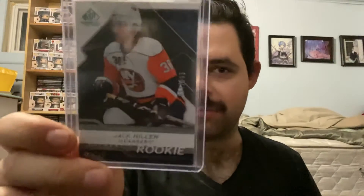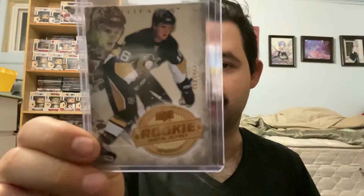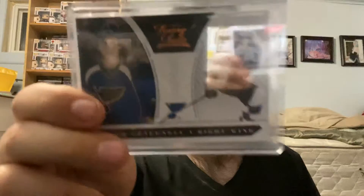For the New York Islanders, we have a Jack Hillen SP Game Used rookie card out of 999. For the Pittsburgh Penguins, we have a Dustin Jeffrey Artifacts rookie out of 999. For the St. Louis Blues, we have an Adam Cracknell Panini Luxury Suite rookie card out of 899.